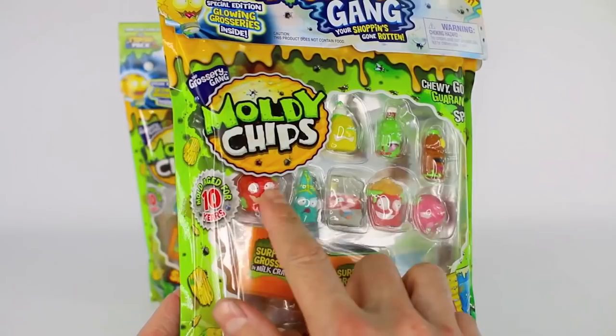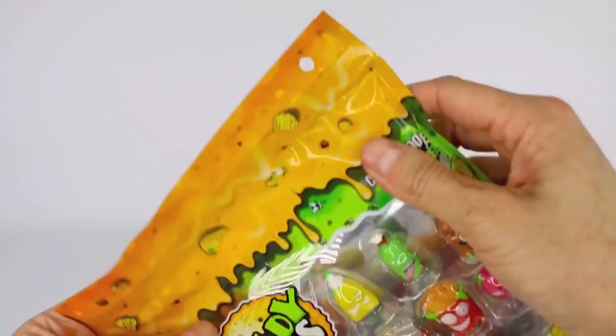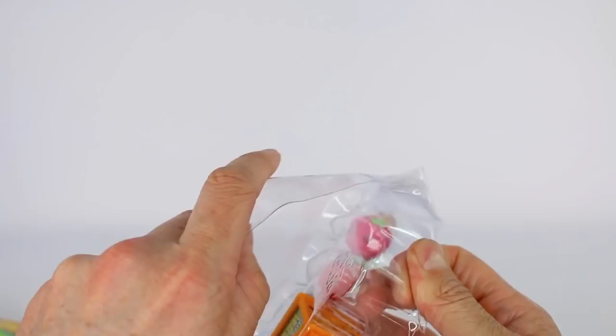So you can just open it up from the top like so, and then right here we do have a tear tab — we can just go ahead and tear this open. Alright, so we do have a collector's guide right down here at the bottom. I'm going to go ahead and take off this front cover. Here is our collector's guide and we have over 150 to collect.